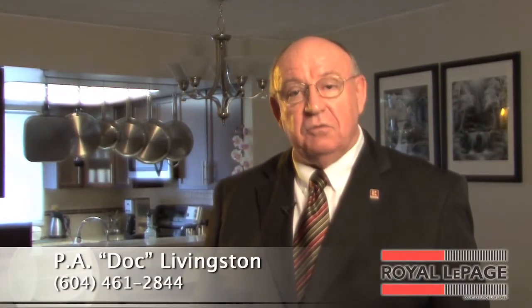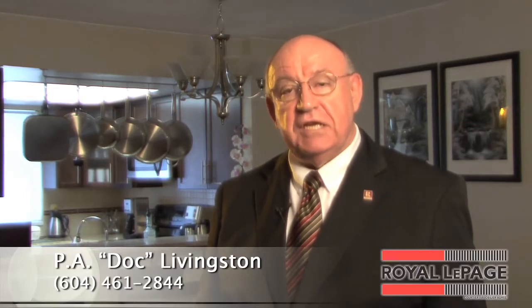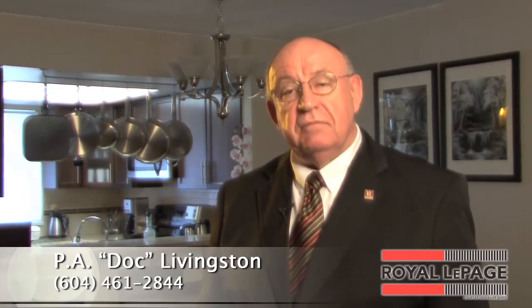Hello, my name is Doc Livingston and I would like to welcome you to this spacious two-bedroom, two-bath carriage home in beautiful Creek Estates. A little bit of country in the city, located in Coquitlam right next to Hoy Creek.